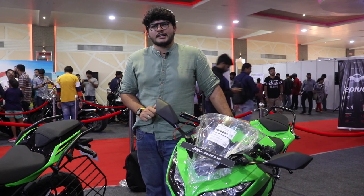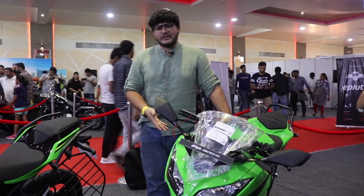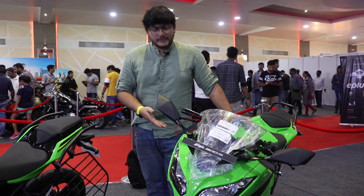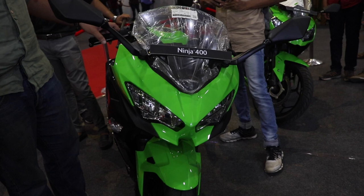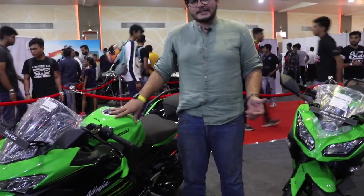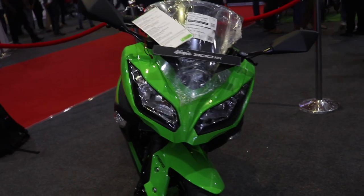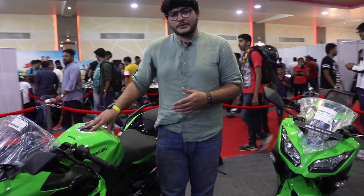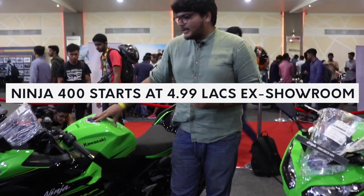We're here at the Kawasaki booth. This is the Ninja 300 — it's been in India for a very long time. But it's got an elder sibling now: the Ninja 400. The 300 is a CBU, while this is a CKD unit manufactured in India and goes for about four lakhs on-road. The 400, being a knockdown unit, starts at six and a half lakhs.